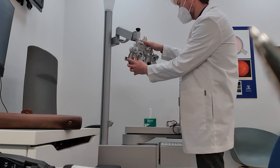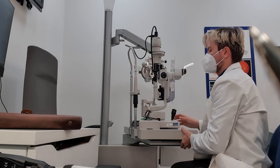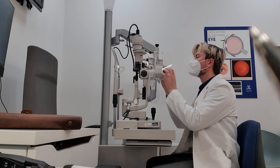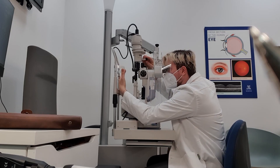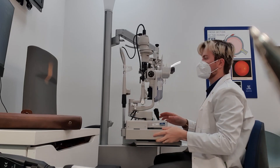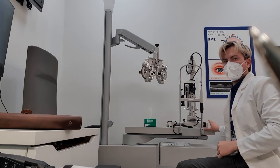I'm going to make sure that the phoropter is all zeroed out so that when we put it in front of the patient's eyes they don't get a nasty surprise, and make sure the slit lamp is working, everything's focused, and everything is set to its default settings. And here the nerves really are starting to kick in, but it should be fine.